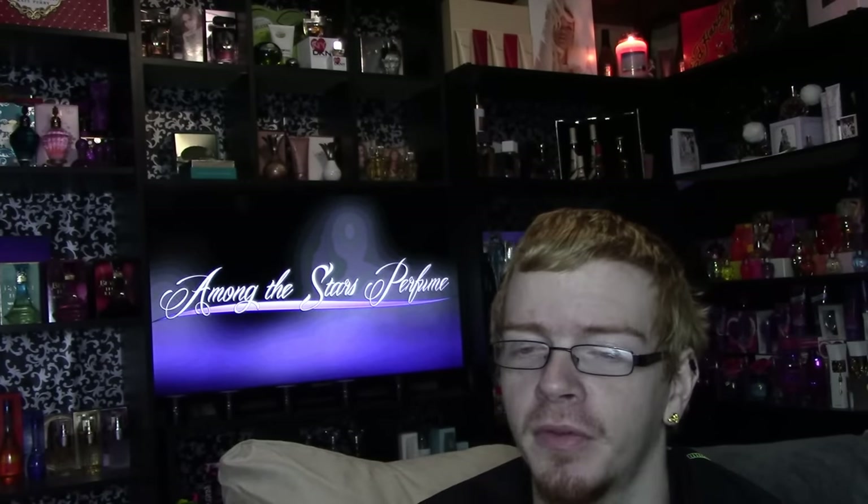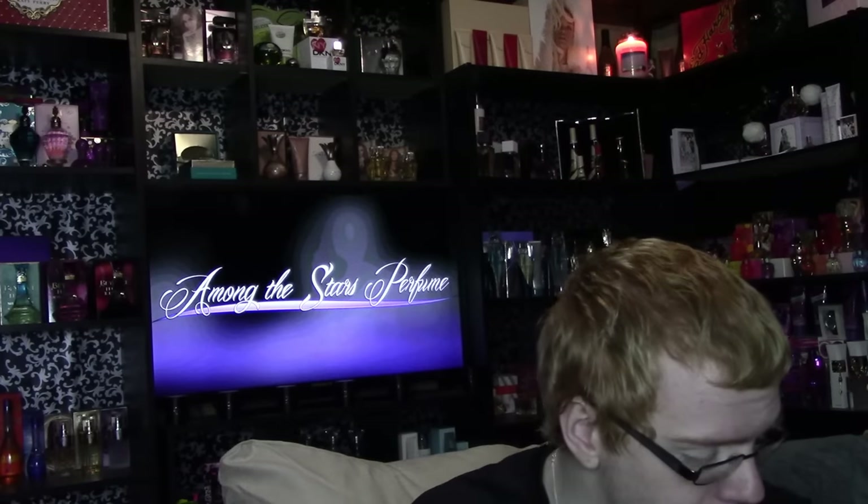Hi guys, and welcome to another episode of Among the Stars Celebrity Perfume Reviews. Today I'm excited to bring you a different type of review than anything I've done before — my review of Victoria's Secret Perfume. I'm extremely happy to be bringing you my review of Winter Bombshell, the brand new fragrance by Victoria's Secret, Limited Edition for the Christmas winter season.